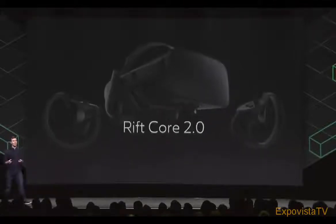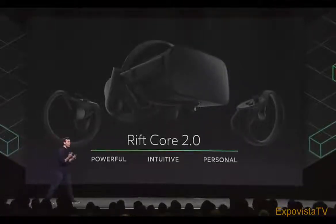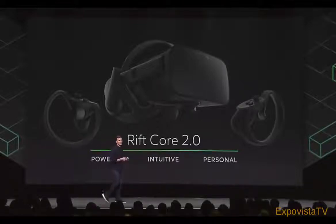Core 2.0 makes Rift more powerful, more intuitive, and more personal. Today, I want to introduce two of the most important new systems in the Core 2.0 update. We've been looking forward to sharing these with you for a very long time, so let's dive right in.